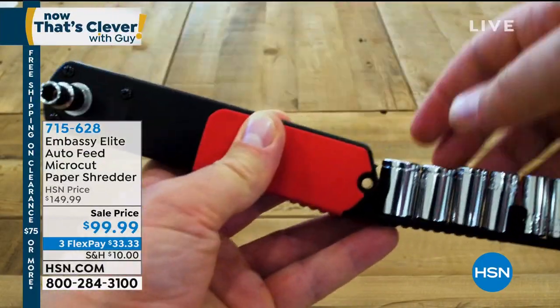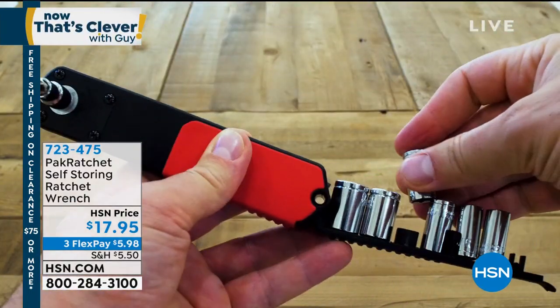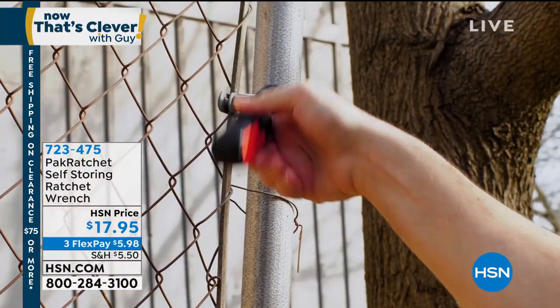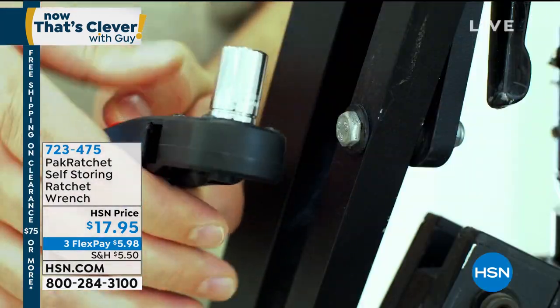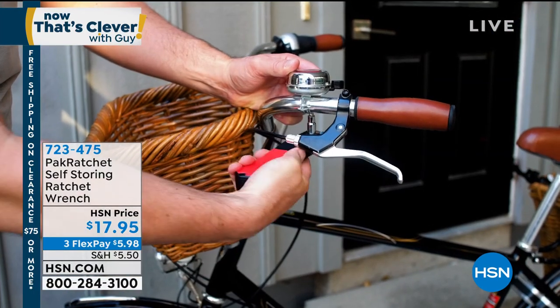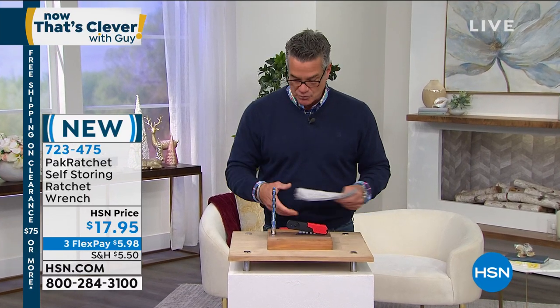We always like to have at least one or two really good tools in the show, and this is definitely one of them. Anybody that has ever needed a ratchet set but didn't have one and had to borrow one from their neighbor will appreciate this. It's handy, it's compact, and it'll do a variety of different jobs for you.